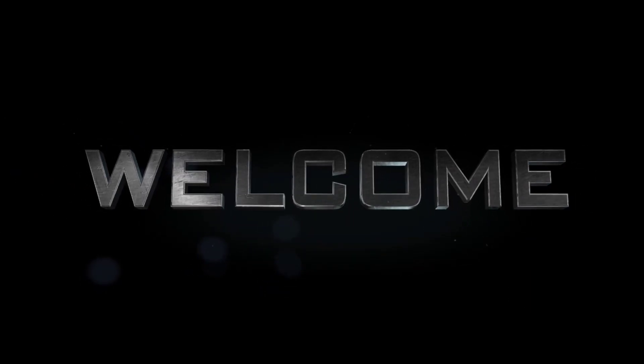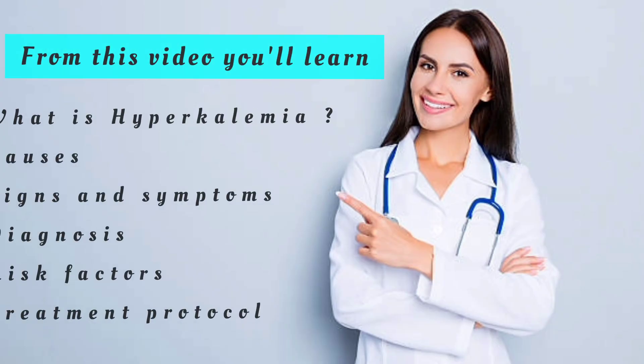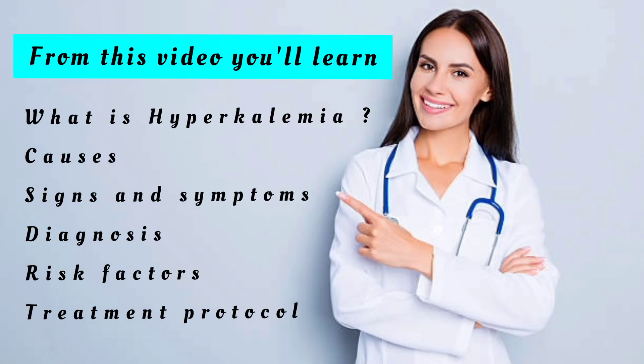Hello friends, today we're going to see about the hyperkalemia management protocol. From this video you'll learn what is hyperkalemia, causes, signs and symptoms, diagnosis, risk factors, and treatment protocol.